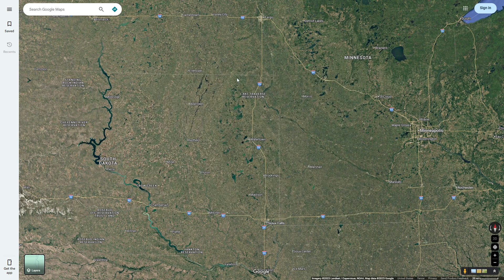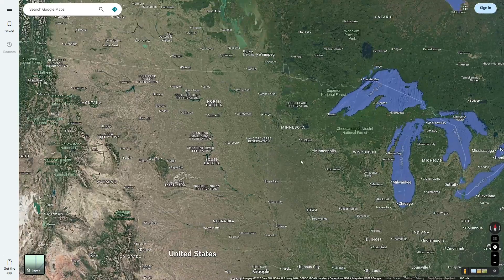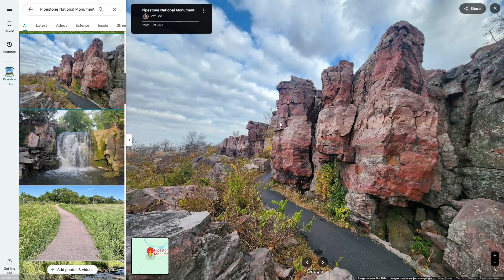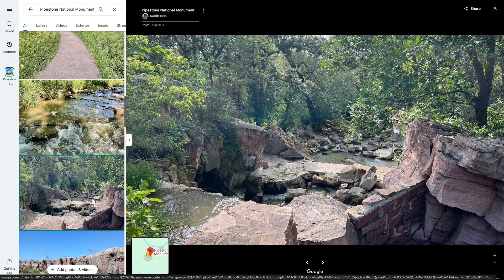Because the Coteau region was untouched by the last glaciation, it has left behind a different geology than the surrounding area. For example, the Pipestone in this area — where large amounts of Catlinite, also known as Pipestone, were brought south as giant boulders from the previous glaciations.